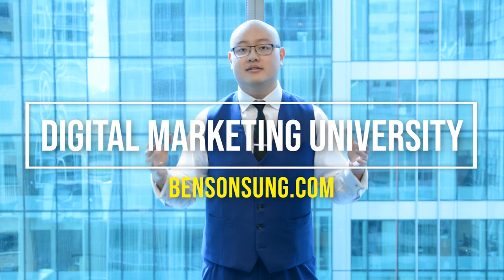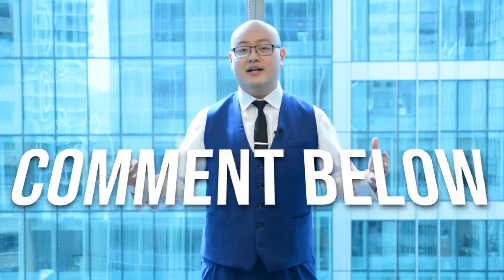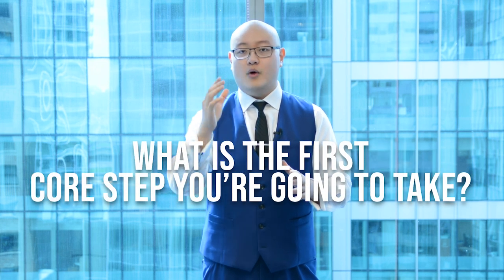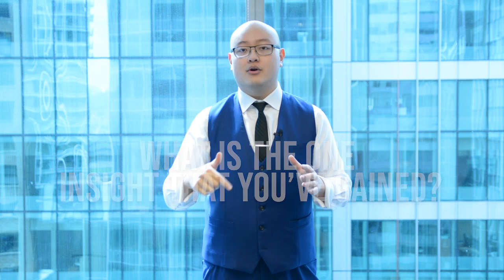Now that you know this invaluable process to increase your traffic into the hundreds of thousands every year and potentially every month, I want to share the key steps, frameworks, templates, and step-by-step walkthrough on the Digital Marketing University at BensonSun.com — including a real-world application with an actual client to show you how to implement this. Comment below and let me know what first core step you're going to take after watching this video, and what one insight you gained. I'll personally respond to your questions.